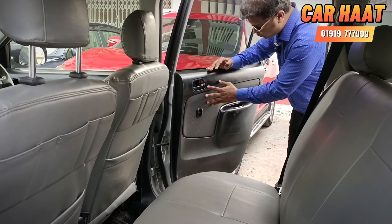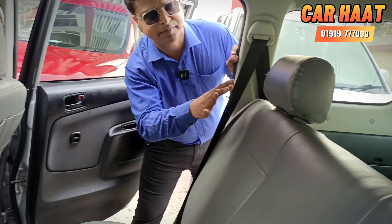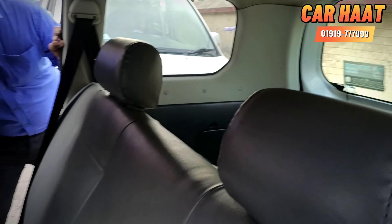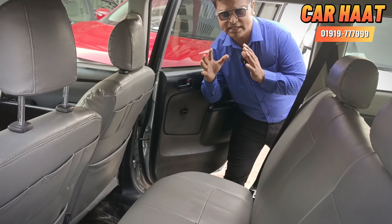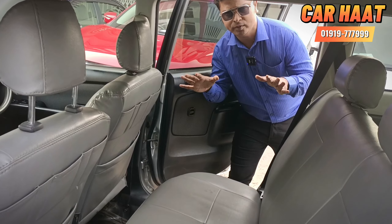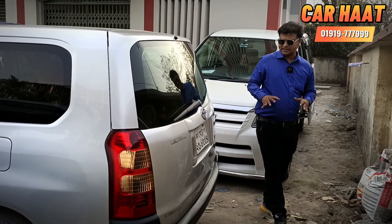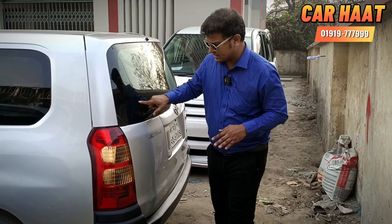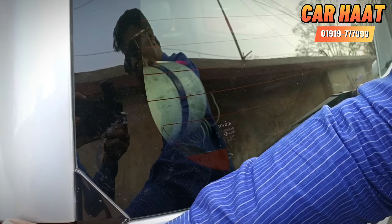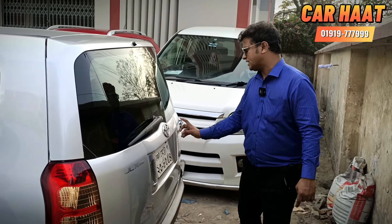If you want to see the seat in the back, you can see it here. The seat in the back is very fresh. The seat has been kept in original condition — it is very fresh.